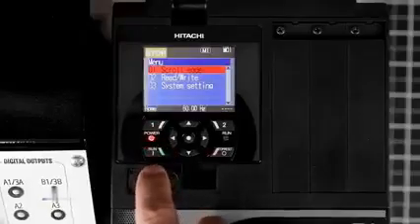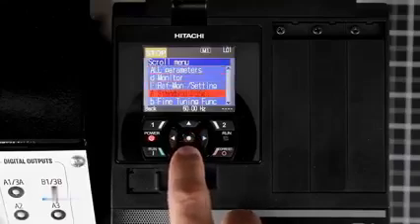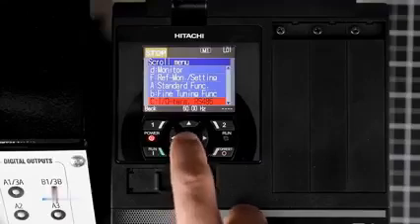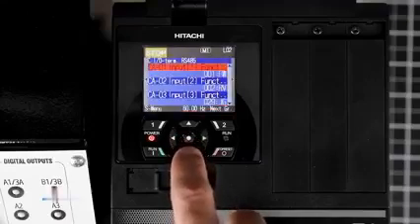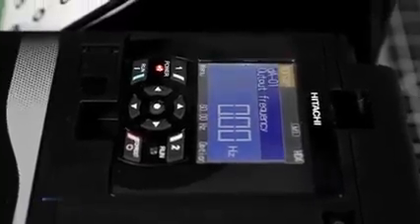The SJP1 also features an all-new thin-film transistor display with a color-changing backlight. Users are now able to monitor operation data, parameters, drive conditions, and errors in spoken language rather than codes.